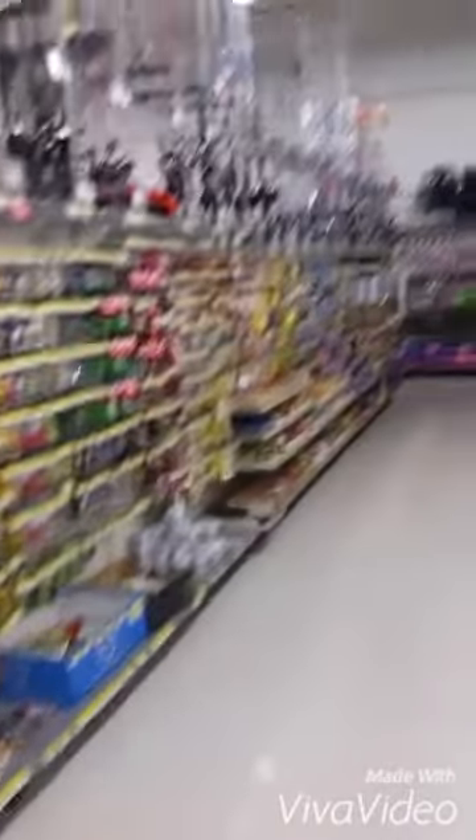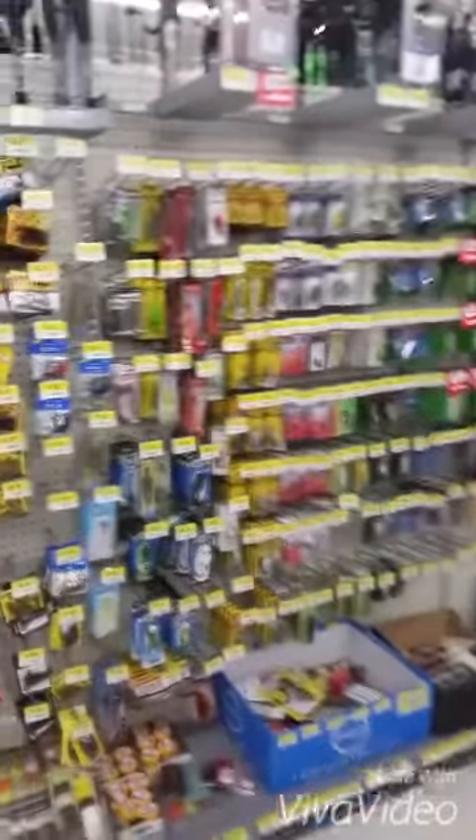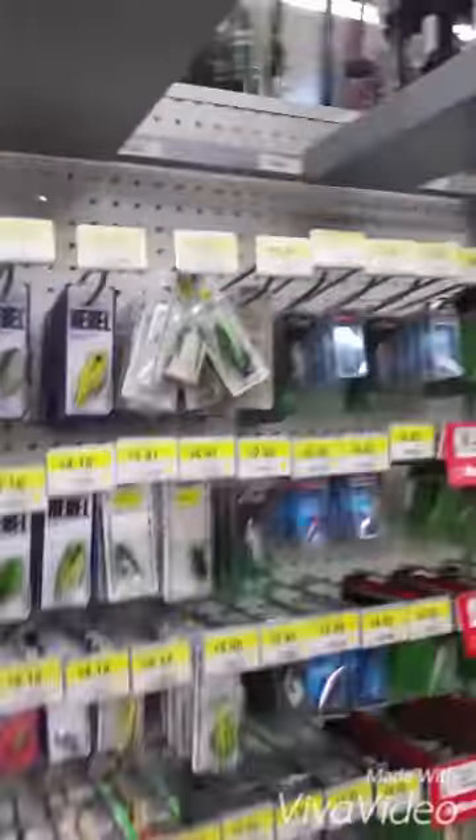Here we go. Favourite part of the store. Alright guys, trip to Walmart was successful.